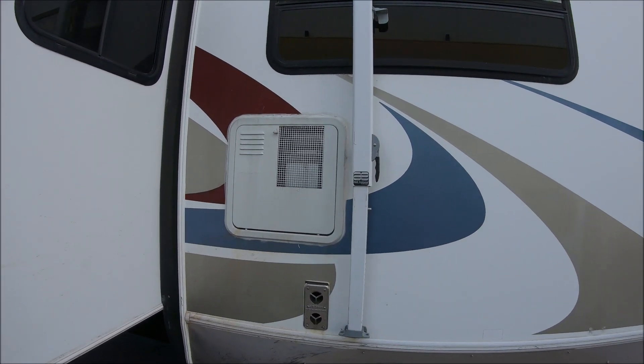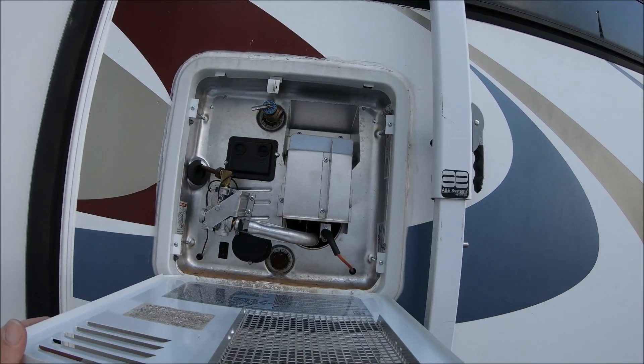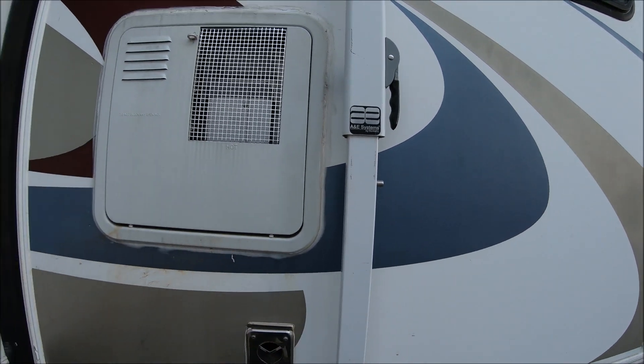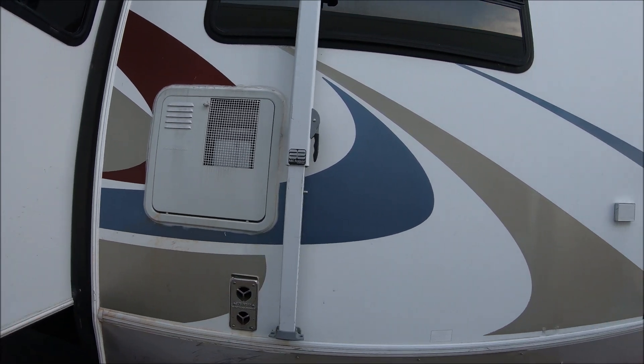Here's the hot water heater right here. Interesting — I'm going to actually have a future video where I'm going to swap that out for an instant hot water heater. So that'll be coming.